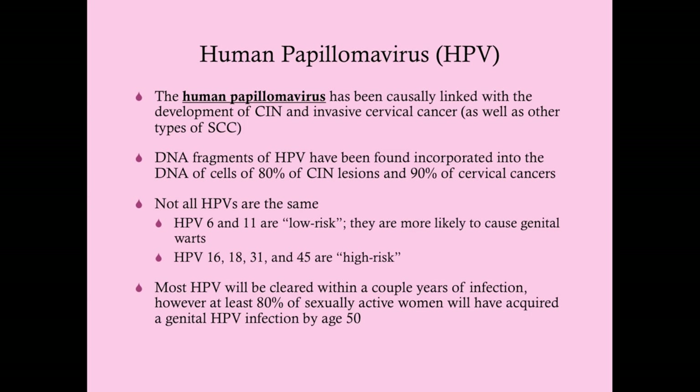DNA fragments of HPV have been found incorporated into the DNA of 80% of CIN lesions and 90% of cervical cancers. It should be noted that 80% of cervical cancers are squamous cell cancers; the other 20% are adenocarcinomas. Both can still be detected on pap smear.